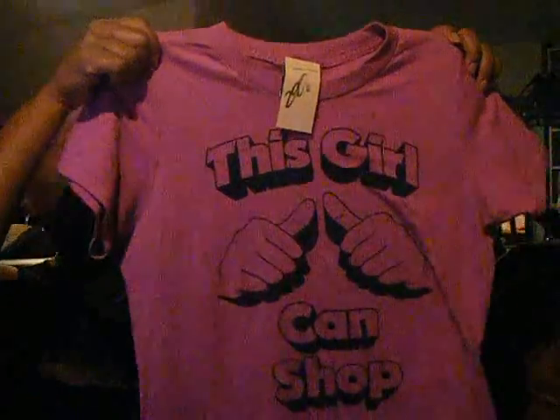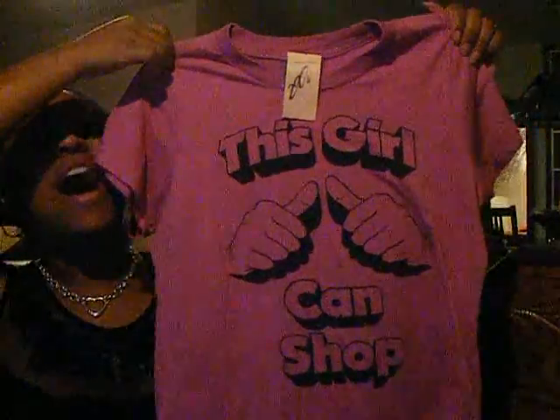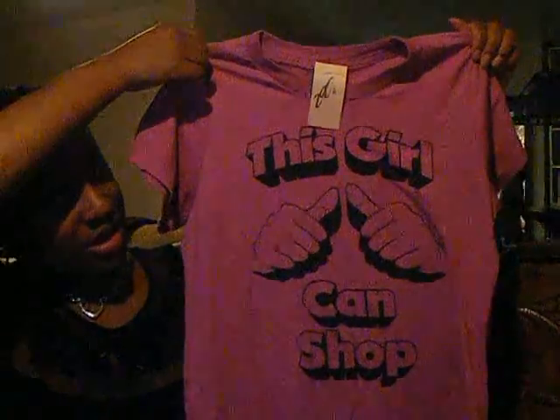I definitely got this shirt — I had to buy it. It was more than I needed to spend, but after I saw what it said I just had to. It says 'This Girl Can Shop' — I just had to buy that one. I also got this one that says 'I'm So Crispy' and it has a cracker on it. I love it. This is the kind of stuff you don't spend full price on — you buy it at the thrift store and you don't feel like you wasted your money.